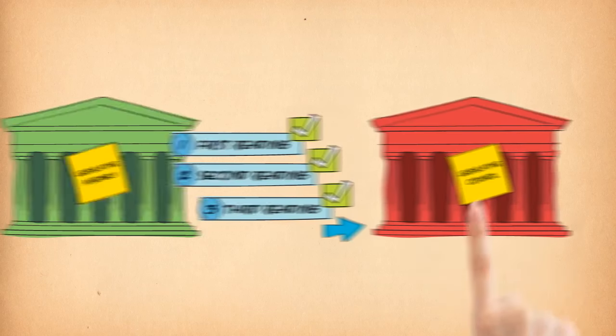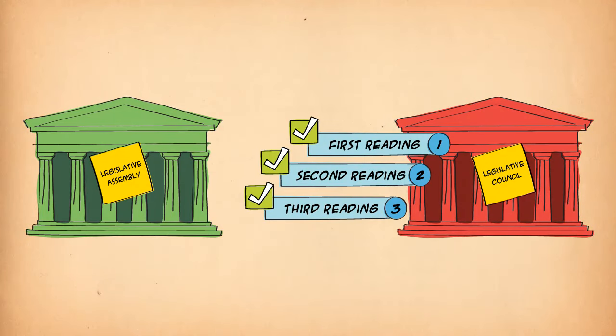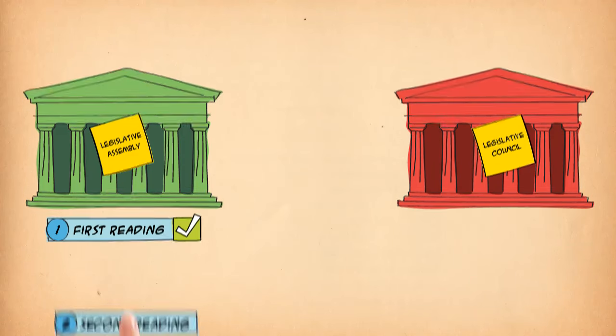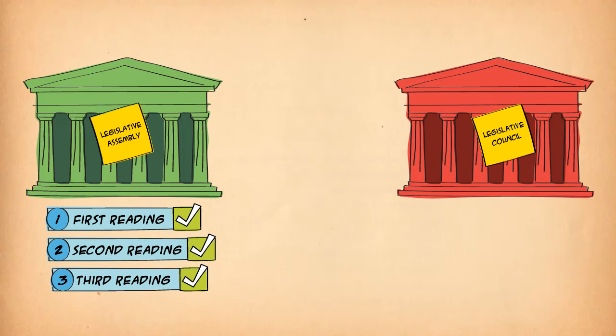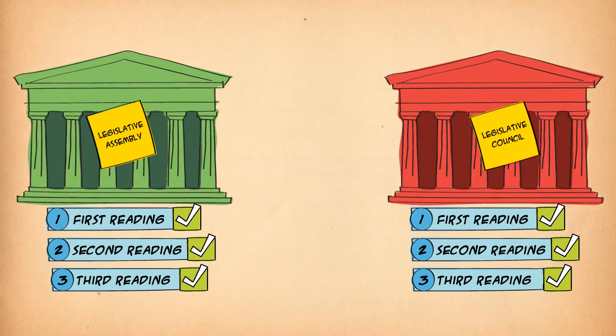When the bill passes the third reading vote, it is sent to the second house and goes through the same stages as in the first house. Most bills start in the Assembly, but sometimes a bill might start in the Council and go the other way around. It doesn't matter where the bill starts — when it passes all three readings in the second house, it has successfully passed both houses of Parliament.